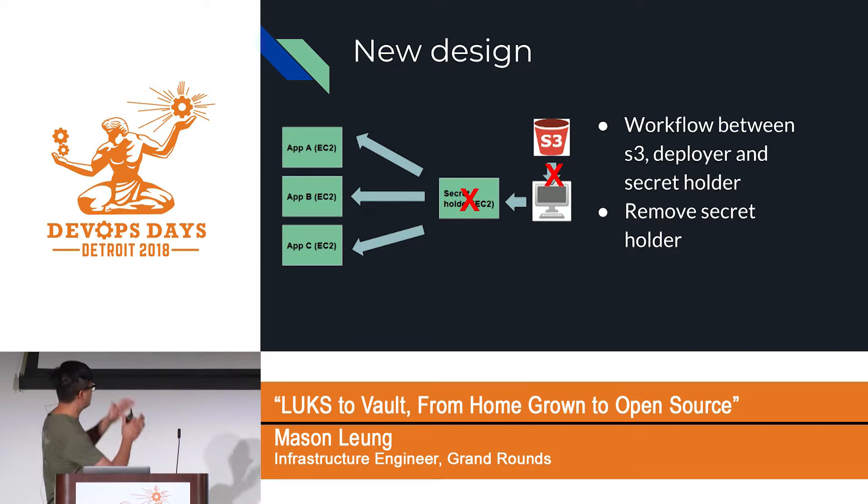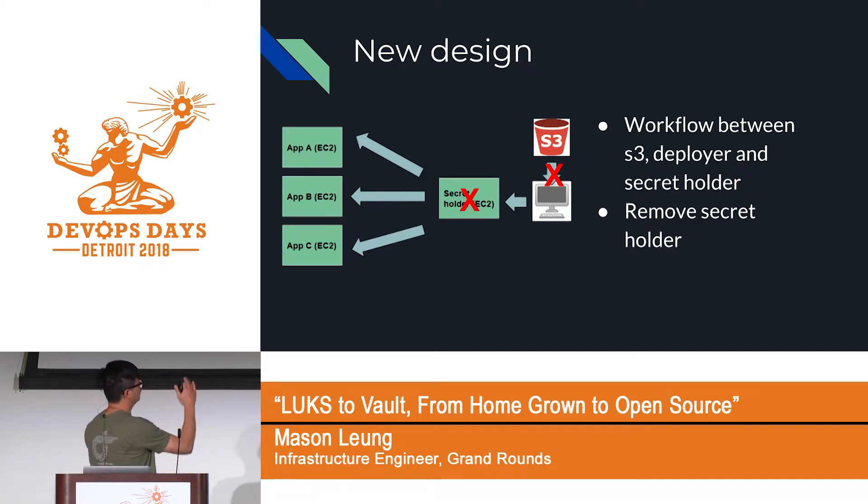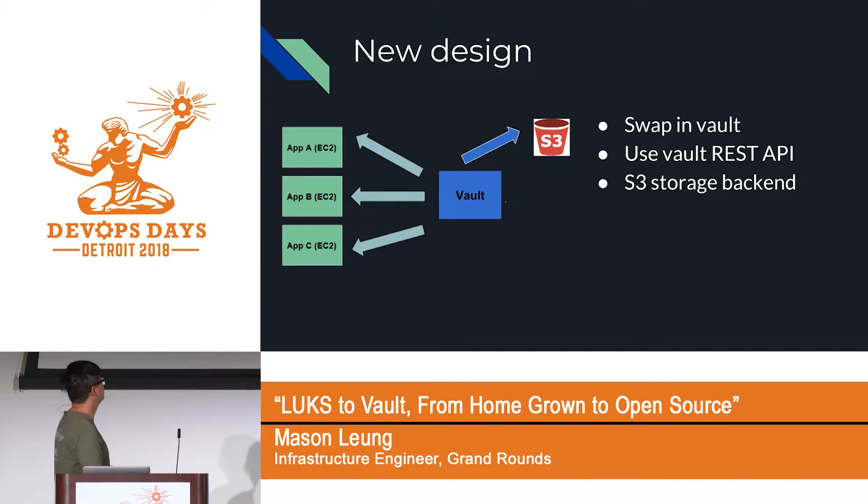The workflow goal was to drop Vault right into the middle and get rid of the flow between S3, the deployer's laptop, and the secret holder. Because there was already an abstraction layer talking between applications and our secret holder, all we had to do was modify that library to talk to Vault as well. Vault has a nice RESTful API with straightforward HTTP requests and responses. We would rely on Vault to handle secret storage in its backend rather than storing GPG-encrypted secrets in S3.